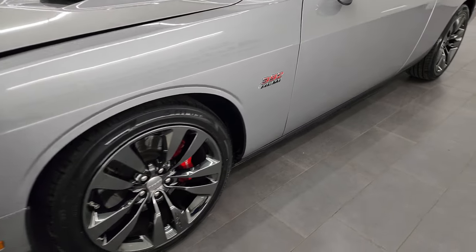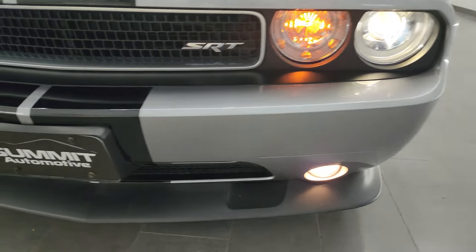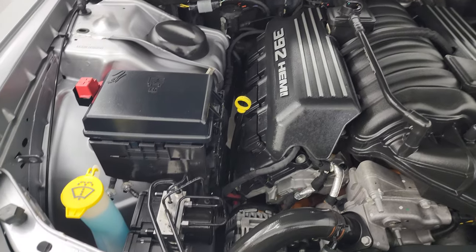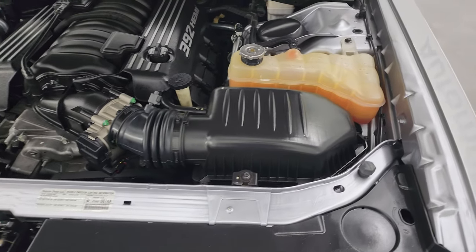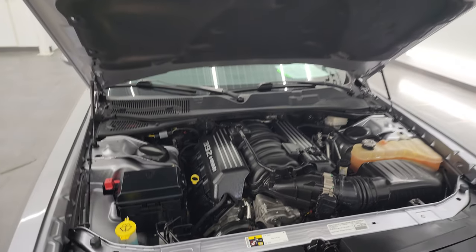These wheels are typically hard to keep nice and all of these are in really nice shape. You get the HID headlamps and the factory fog lights. Under the hood, we have the 6.4 liter 392 Hemi — 470 horsepower. Engine bay is very clean, runs very smooth. This car has been fully safetied and inspected by our service shop. It has a fresh oil and filter change, all the fluids have been checked and topped off and it is 100% ready to go. Brand new tires and there's the emissions sticker. Shocks are doing a nice job holding that hood up.